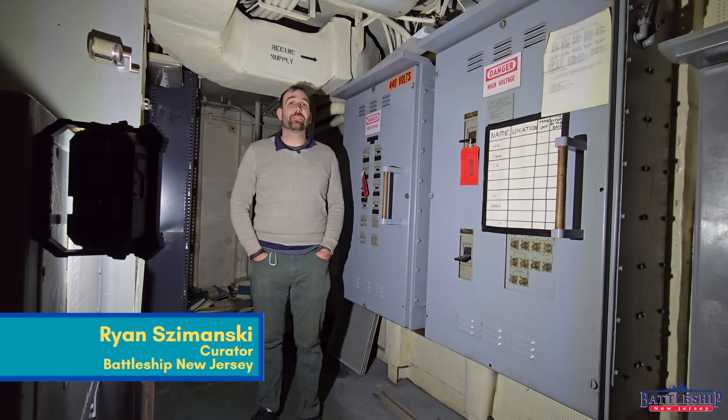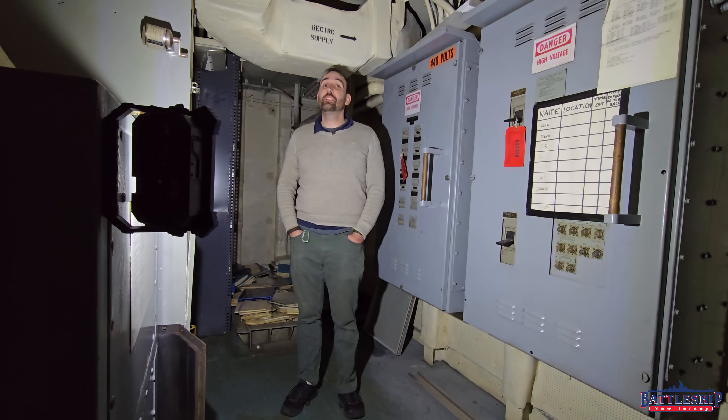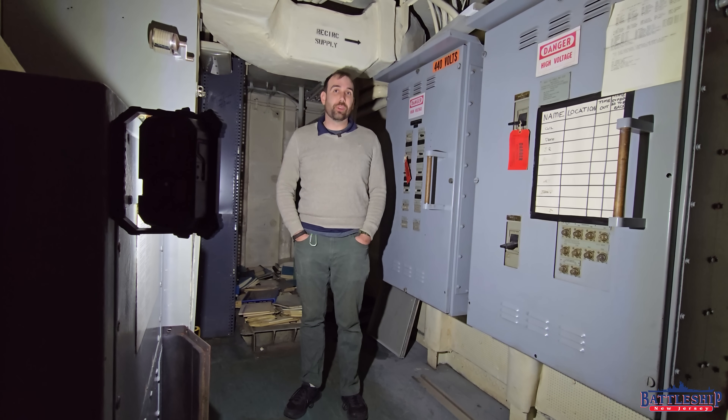Hi, I'm Ryan Szymanski, curator for Battleship New Jersey Museum and Memorial, and today we're down in one of the ship's 400 hertz generator rooms.